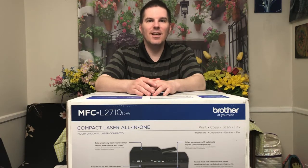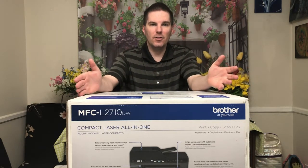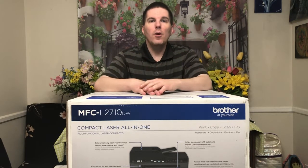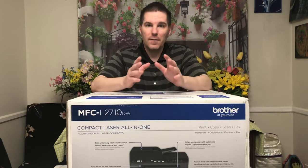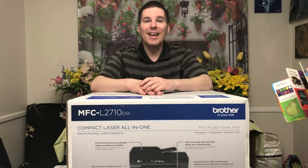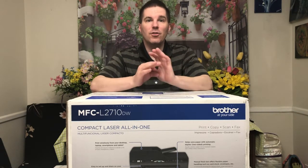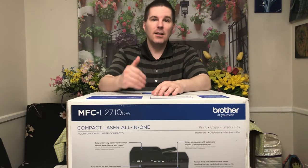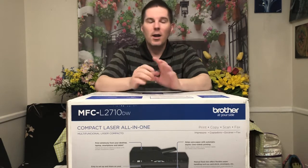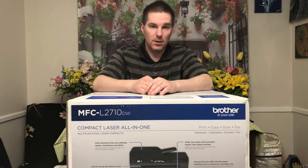Welcome ladies and gentlemen to today's unboxing of our brand new Brother Multi-Function Printer. We ordered this on the heels of our previous printer. The very first one I purchased was back in 2004, a Brother Multi-Function 7420, and that thing has been kicking and churning and working unbelievably faithfully for the last 17 years.